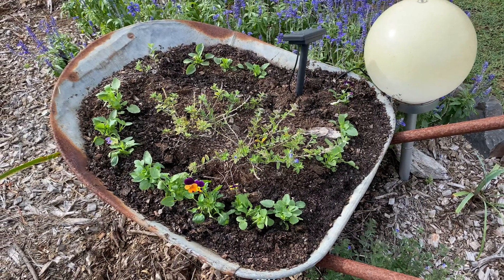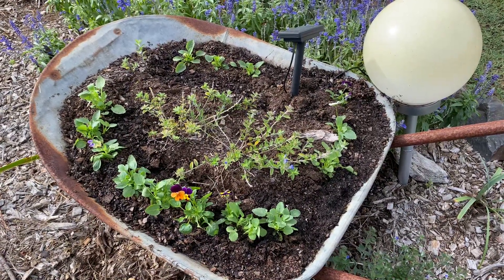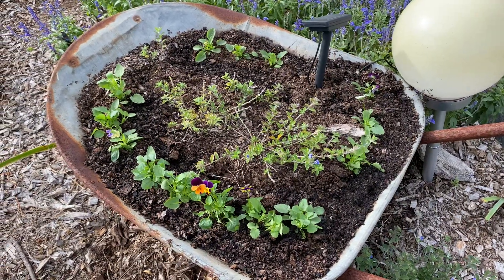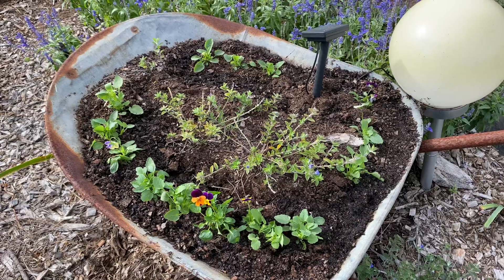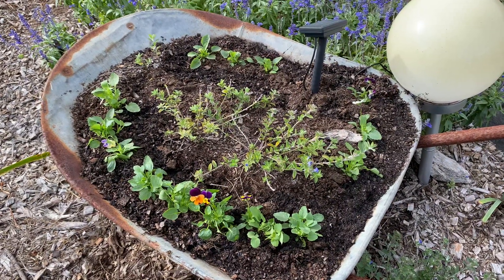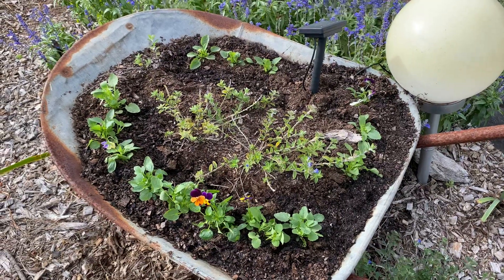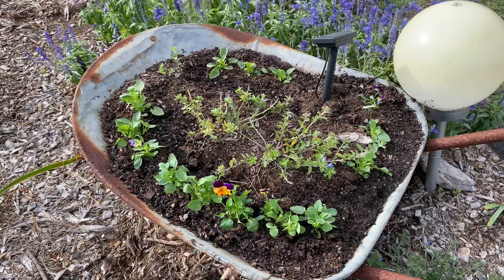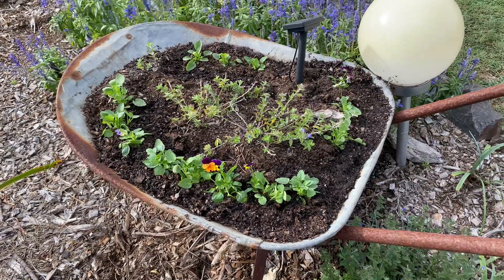Welcome to my garden. It's April in Australia and we're in a subtropical climate. This is the time of year that we start to plant things like pansies and violas, because through our winter months, which aren't terribly cold, it's still cool enough for them to have beautiful little shows within our garden.